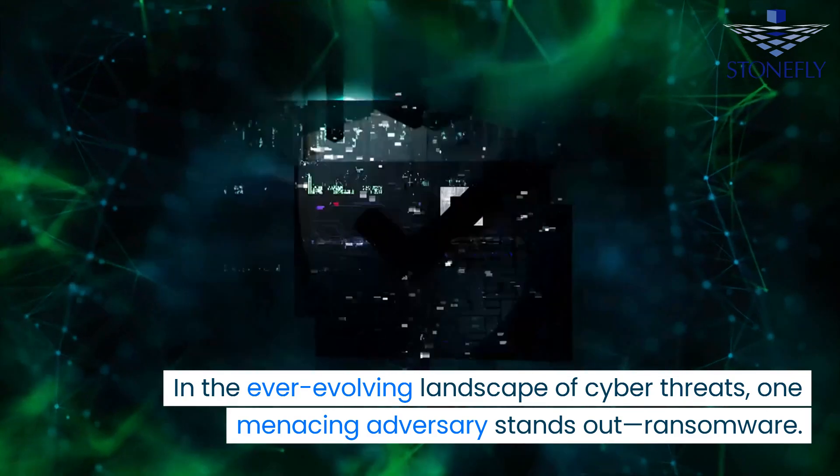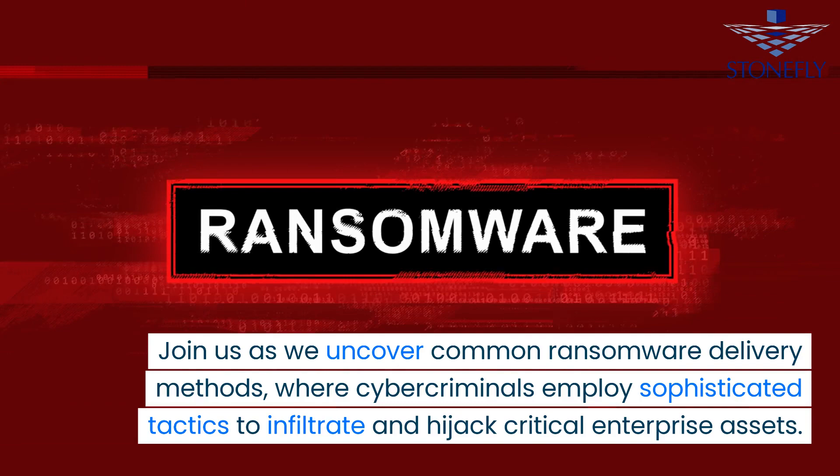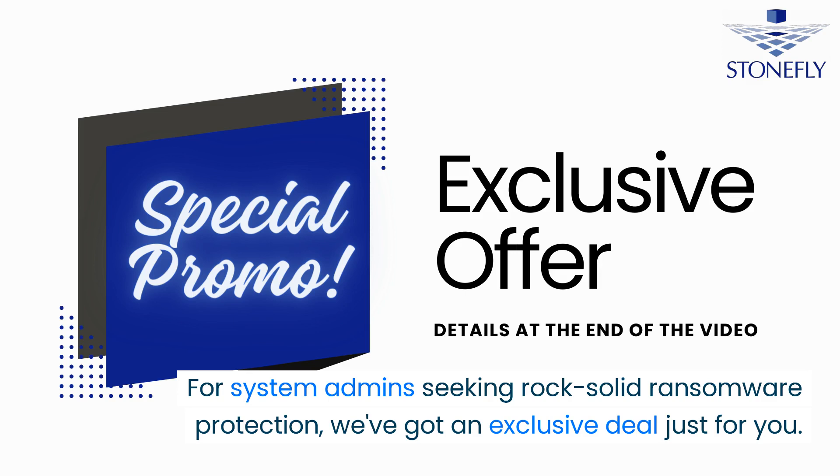In the ever-evolving landscape of cyber threats, one menacing adversary stands out: ransomware. Join us as we uncover common ransomware delivery methods, where cyber criminals employ sophisticated tactics to infiltrate and hijack critical enterprise assets. For system admins seeking rock-solid ransomware protection, we've got an exclusive deal — details drop at the end of the video.